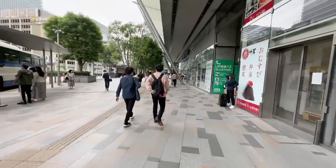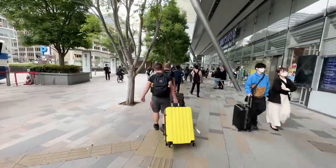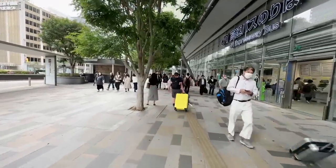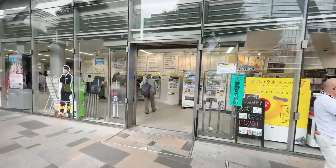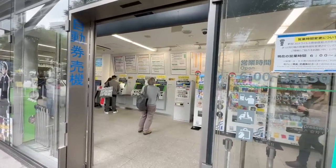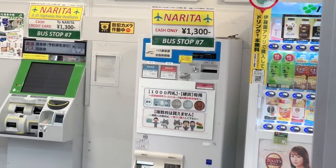I'd recommend getting the tickets before you board. There are three vending machines — it's so easy. You put in 1,300 yen and push the blue button, and you've got your ticket. The orange buses do go to some hotels that might be convenient for some people. If you want a little bit more convenience for a couple hundred extra yen, that's pretty good too.